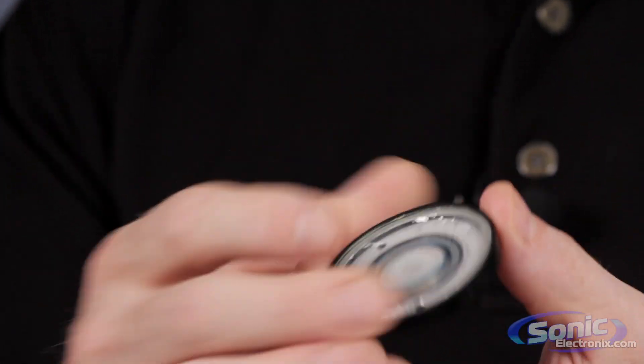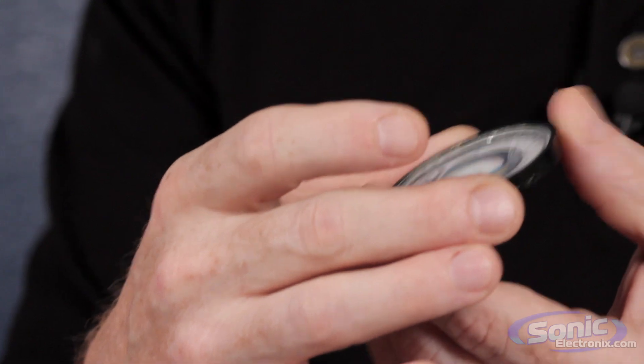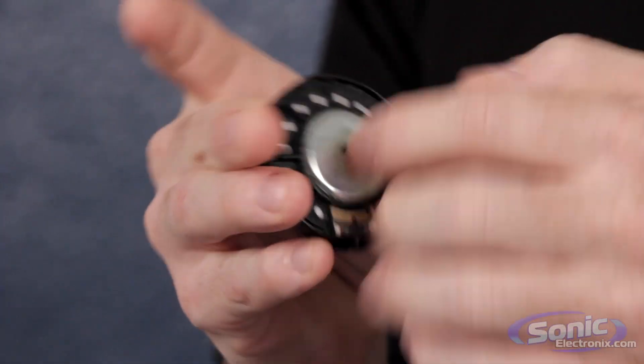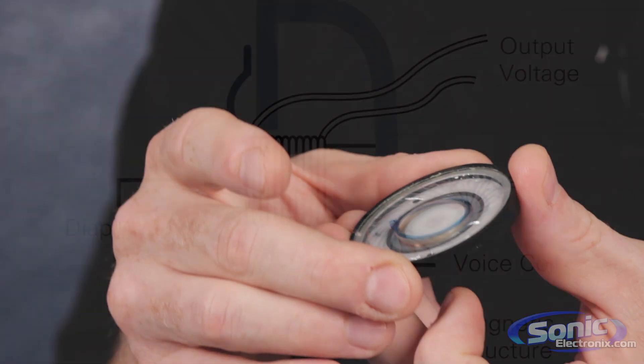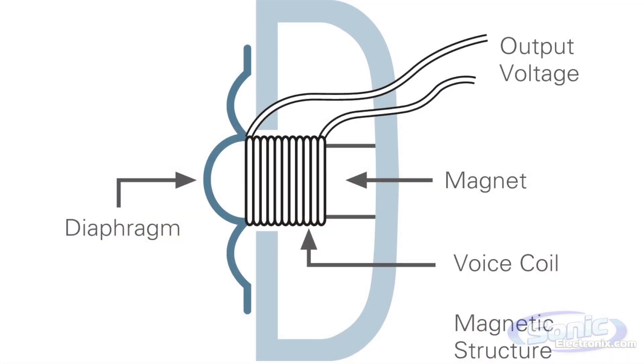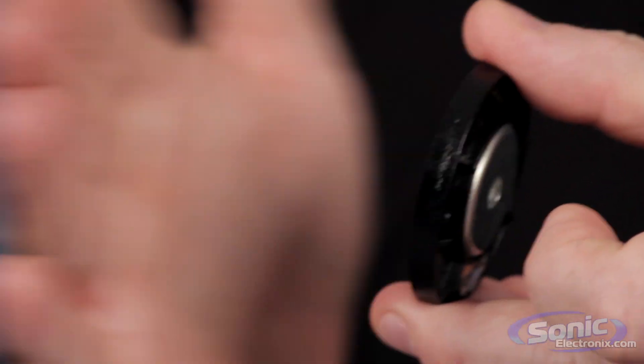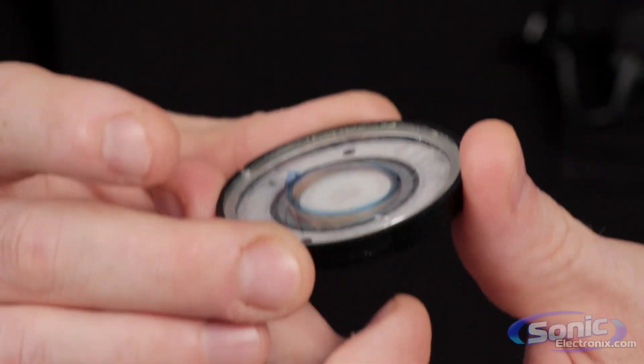That movement moves a coil of wire. The coil of wire is going through a small magnet. And if we ever paid attention in high school physics, we know that if you pass a coil of wire through a magnetic field, it generates some current. And in this case, that current modulates, depending on how much this diaphragm is moving, and creates a little electrical energy. That will then go back to our mixer, and we can amplify it, or record it, or do whatever we want.